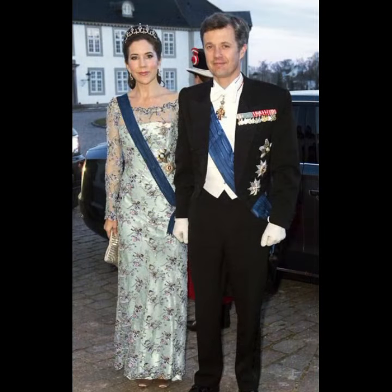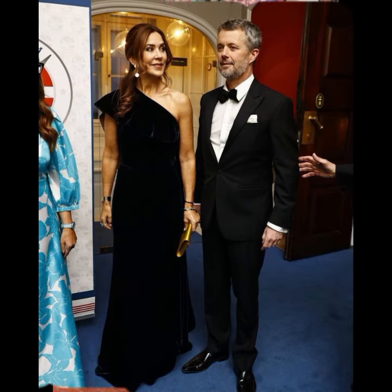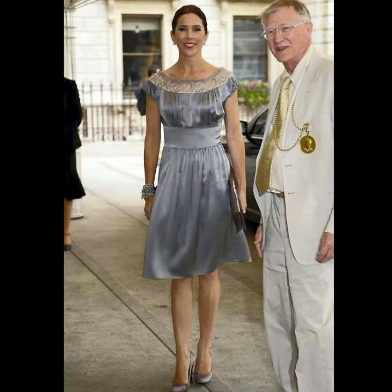If you want to see princesses such as Princess Phillipa, Princess Jana, Princess Catherine, Queen Letizia, Queen Maxima, Princess Madeleine, Princess Märtha Louise, and the iconic looks of different royal family ladies, please visit my channel and see amazing photo clips of different royal families.